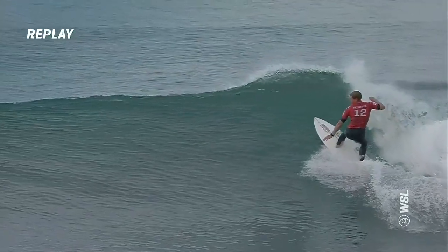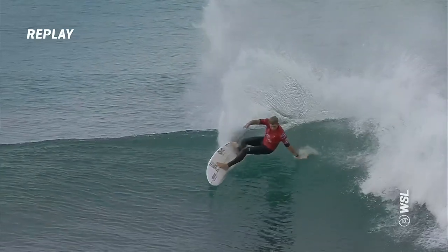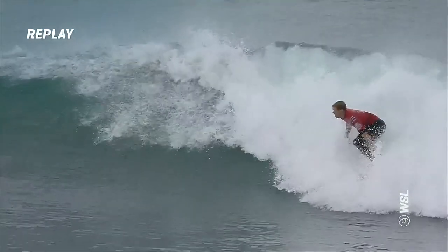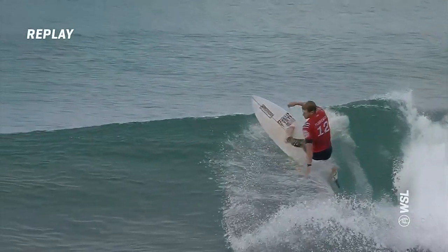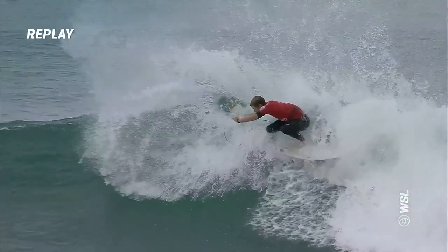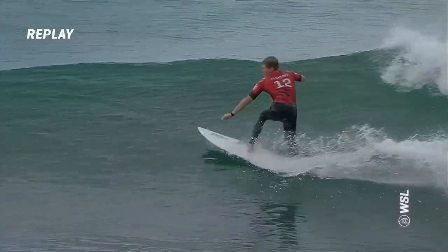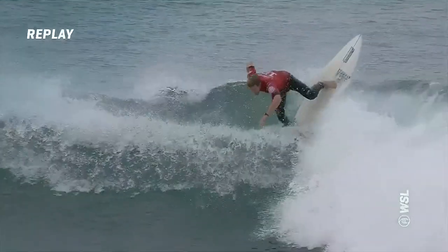Just watch the turn — gets low, gets on the heel side rail, high with the back arm, now he brings it down low. That hits the accelerator. And then the second turn — watch the upper and lower body. The upper body twisting around, the lower body follows. Really dynamic. Incredible surfing here from the former world champion.